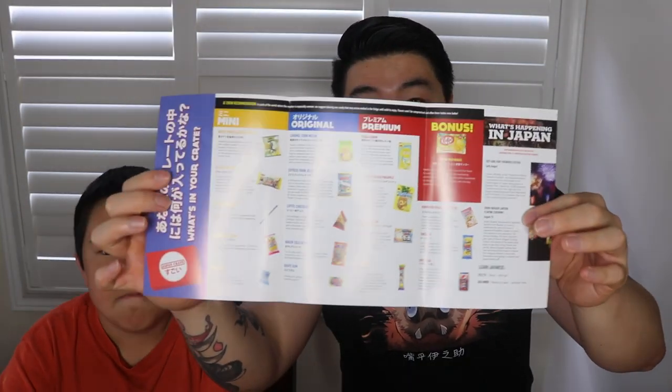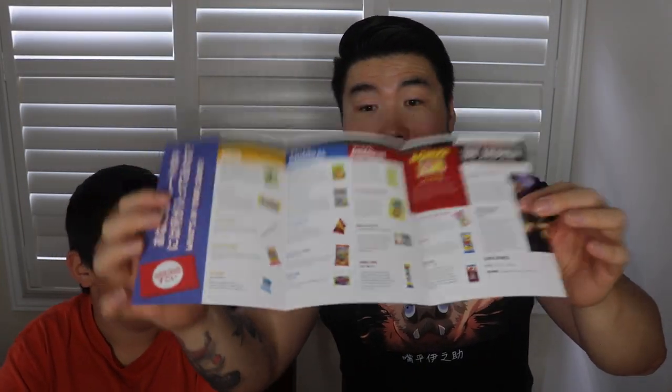I see some mango KitKat too. Let's move things around a little bit and do our thumbnail as we always do. Okay, so this is the August 2021 edition of Japan Crate. As you can see from the pamphlet, here's a look at the inside — probably a bit blurry, but we'll be reading all of the descriptions for every snack.